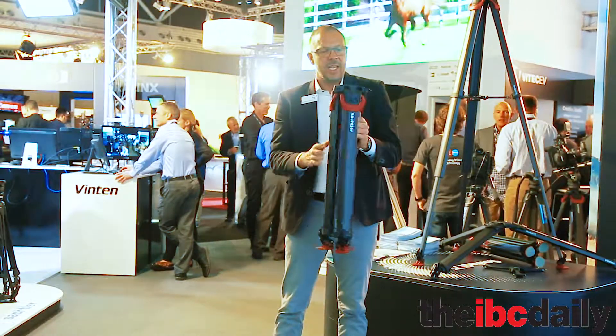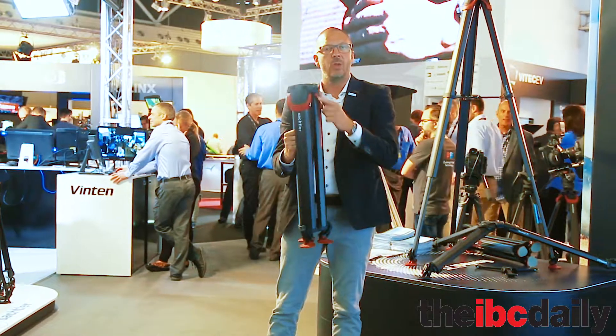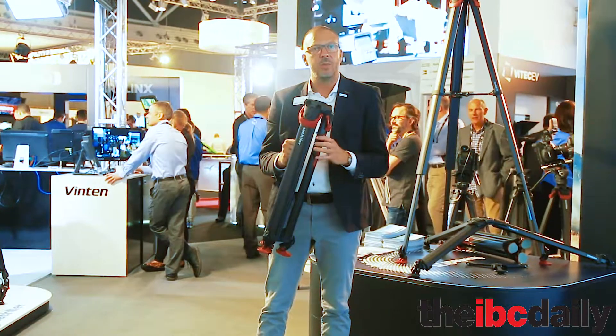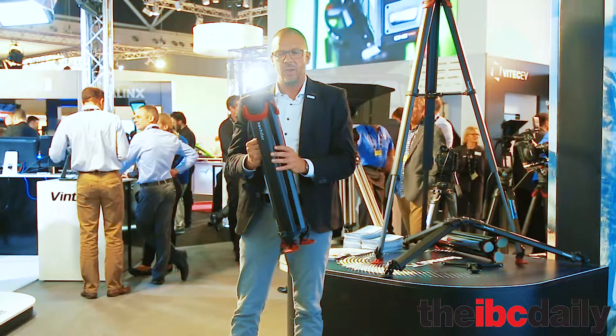We also have three 3/8" adapter docks on top of the tripod. They allow you to install magic arms, put a battery on the tripod, or a small HD monitor for instance — it's very practical.